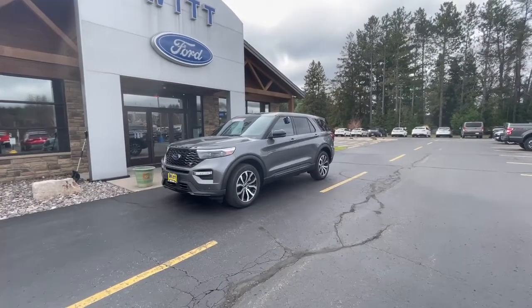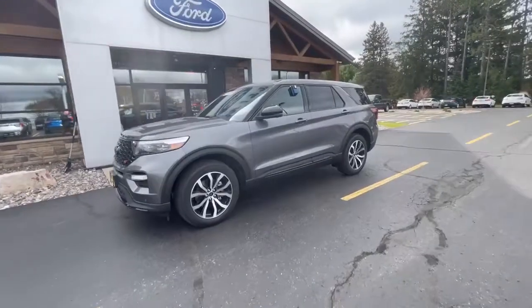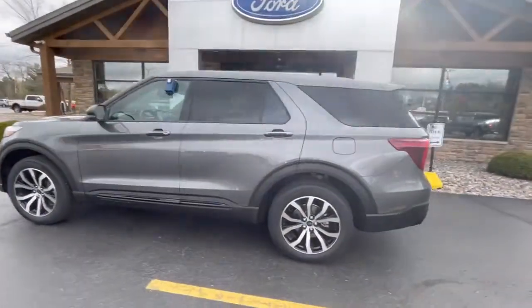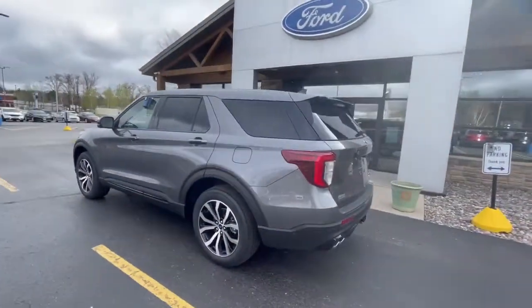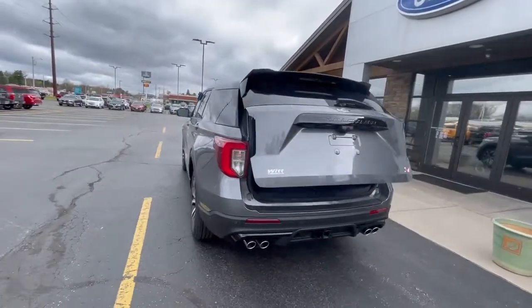Hey guys, Steve Abler from Whitford here. Today we have the car of the day, the Ford Explorer ST. It looks pretty awesome. The ST package is a performance package from Ford. You have the lift gate that opens from the key fob.